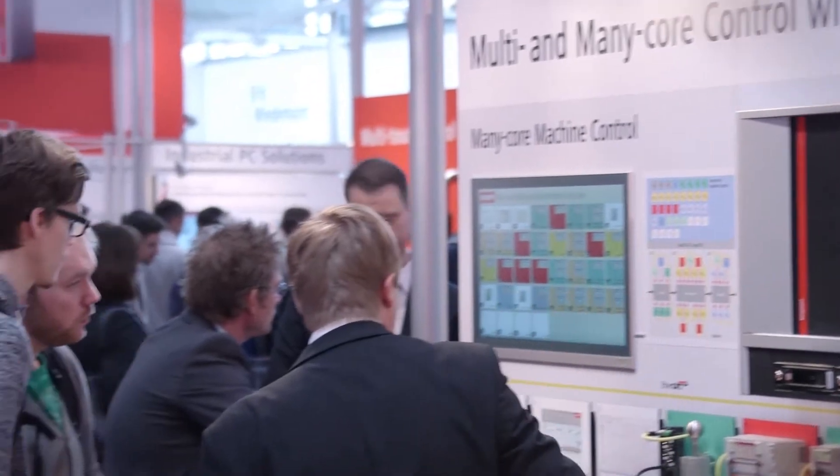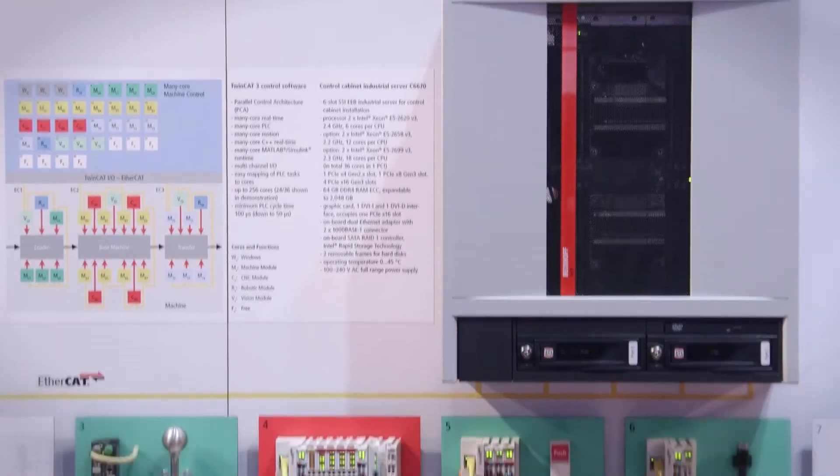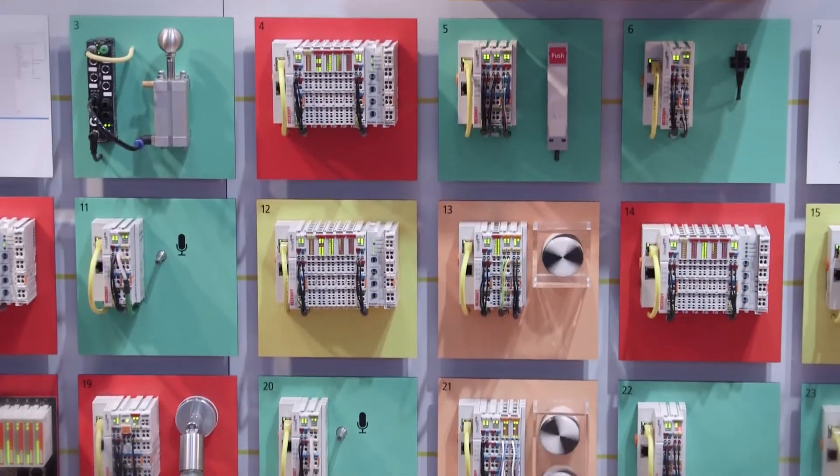The new industrial server generation from Beckhoff delivers the right level of computing power for the highly intelligent machines and production systems of a smart factory.